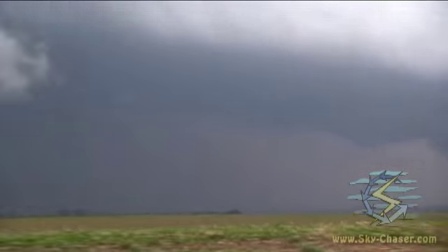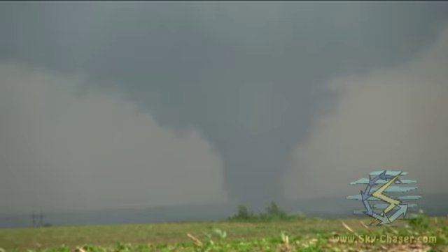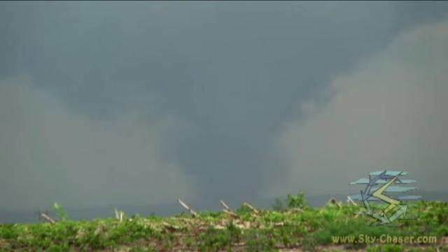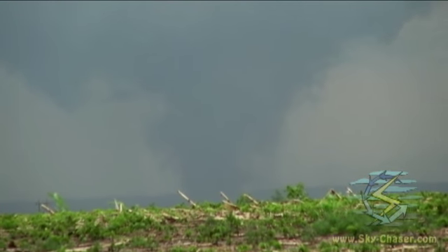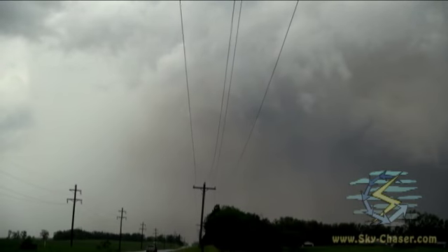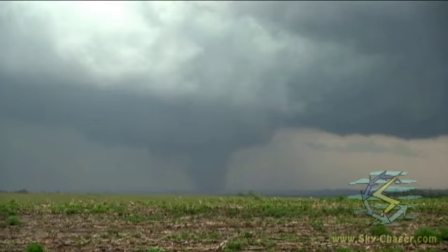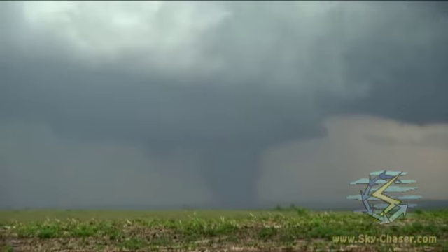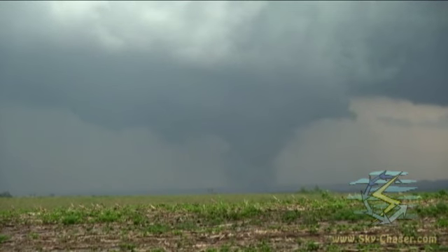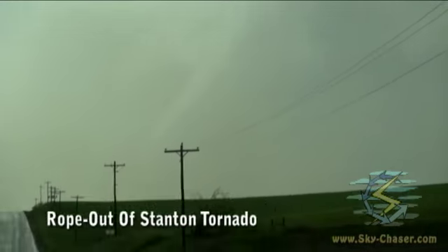And at the same time, to our north, the original tornado is still going on right there. That's the old tornado, which is still ongoing with the RFD — it's occluded all the way around. The new meso is still producing right now. We've got a large stovepipe to my east. Again, this is just north of Stanton, Nebraska. The original wedge to the north — that's your roping. It's roping out right there.